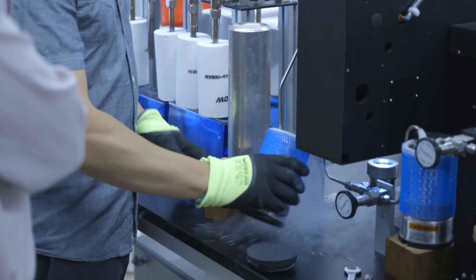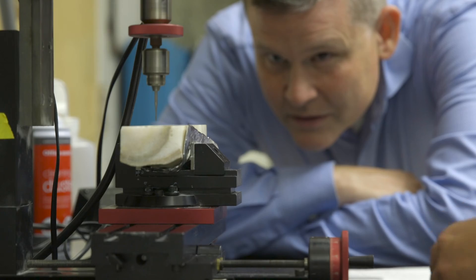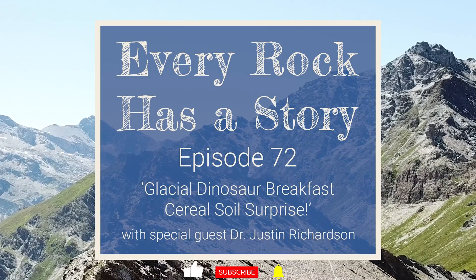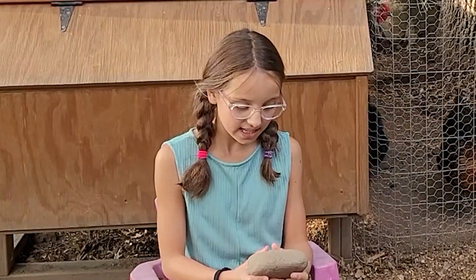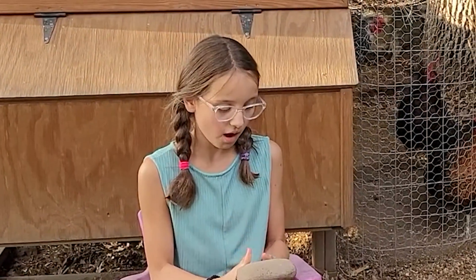Welcome to Every Rock Has a Story. Hi, my name is Aerie, and this is the rock of the day. What I notice is that the rock is very smooth, and I wonder why it has stripes and lines around the rock.